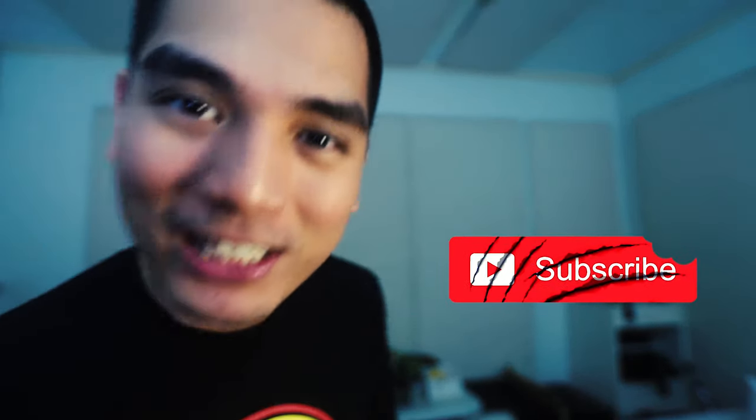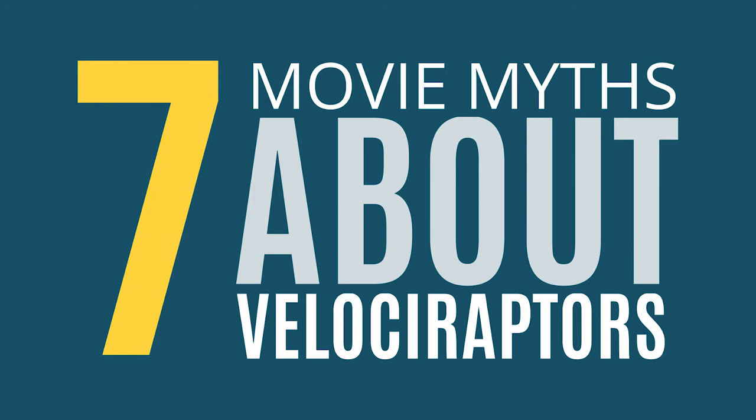What's up Lab Squad, Bodhi here, glad to see all your smiling faces. Welcome to the Play Lab, and if you're new here and into anything dinosaurs, be sure to bite, claw, and slash that subscribe button. Today we're gonna talk about the Jurassic Park Velociraptors — more specifically, 7 Movie Myths About Velociraptors.